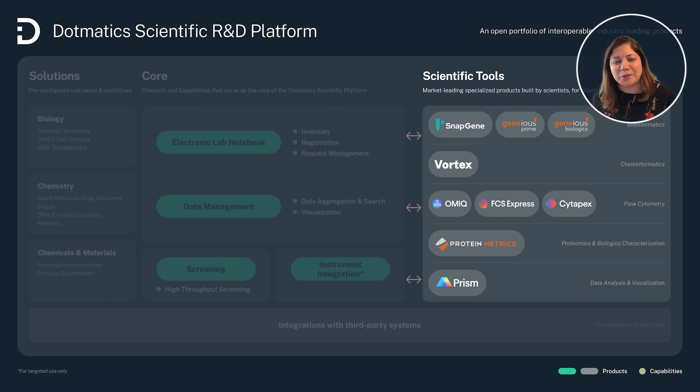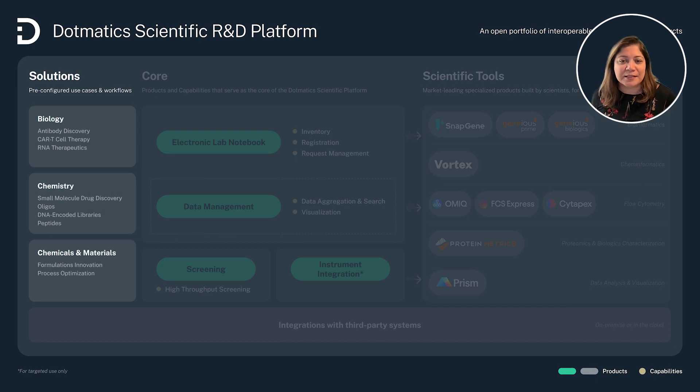We are committed to building more of these integrations every day. And to put it simply, it's not about just using these apps on their own or the core platform on its own. It's ultimately about identifying novel ways to leverage the data and workflows through the core and through the apps, ultimately to arrive at the solutions. The Dotmatics solutions deliver the workflows and use cases for the biology, chemistry, and chemicals and materials areas. They're built with substantial experience based on customer feedback to create applicable out-of-the-box configurations, treating the most complicated use cases and marrying them with application integration for guided workflows — so that you can do your job more effectively.